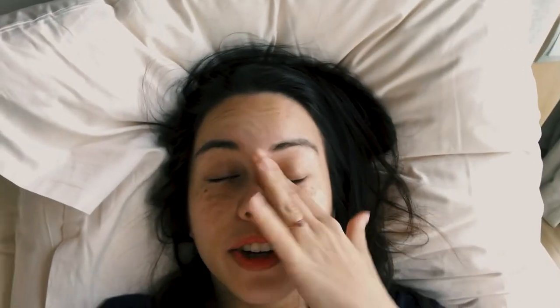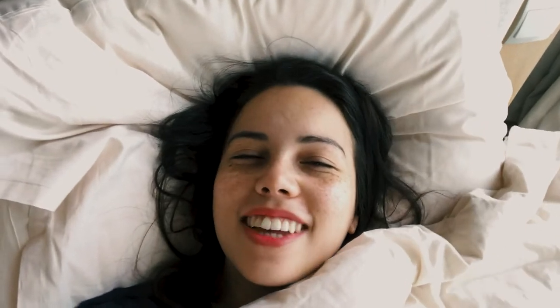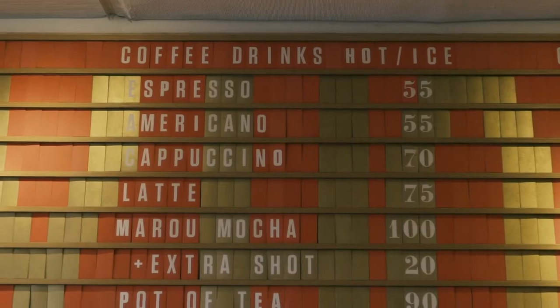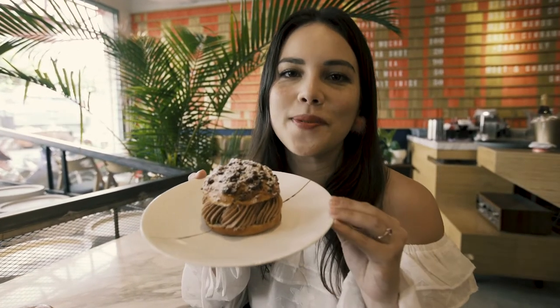Good morning! I'm still alive after maybe one too many drinks last night, but I'm going to get ready. It's our last day here in Saigon and I'm still going to get some stuff done. Just like you can't end a meal without dessert, I just couldn't end my trip to Saigon without coming to the best chocolate makers in town — Maison Maru. And I'm sure you can see why.